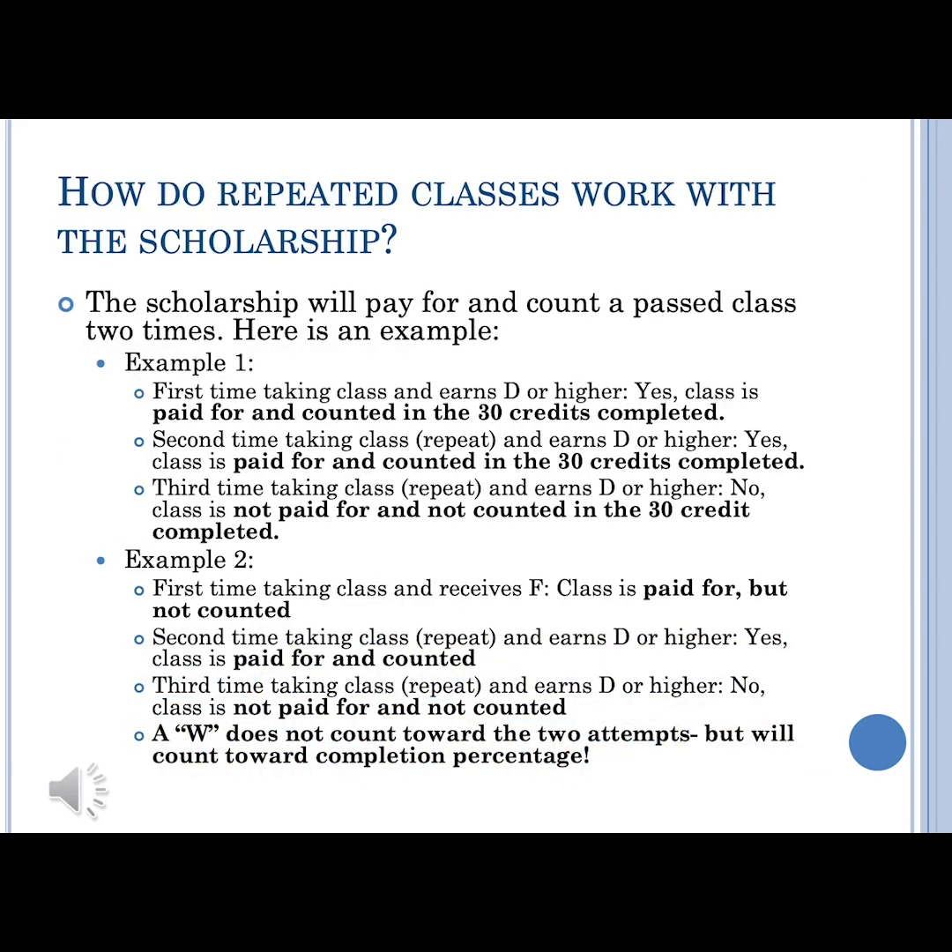If you earn a D in a class that you need a C or above in, the first time you take it, it's counted toward your 30 credits and it's paid for. The second time, it's counted and paid for. The third time you take a class, even if you earn a D or above, it's not paid for and it's not counted. Regardless of the time you take the class, if you earn an F, it's not counted toward those 30 credit hours. And a withdrawal doesn't count toward those two attempts, but it will count toward the completion percentage, which is important because that feeds into your satisfactory academic performance.